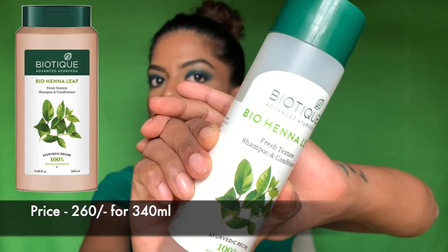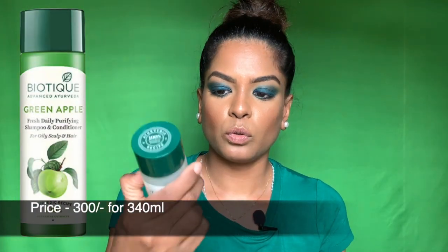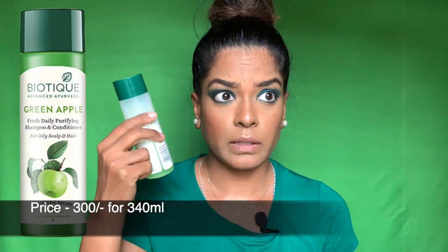The first one is this shampoo from Biotique Advanced Ayurveda — it's called the Bio Henna Leaf, and it's both shampoo and conditioner. Biotique shampoos I thought are usually drying. The first Biotique shampoo I bought was for dandruff and was pretty thick and green. I stopped using Biotique for a while, then wanted something for my oily scalp, and I was too lazy to use a separate shampoo and conditioner, so I bought this one. It's almost over — it was good, not drying, gave shine, and cleaned my scalp.